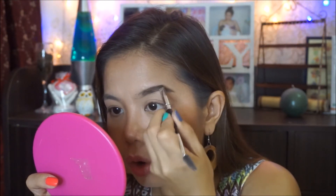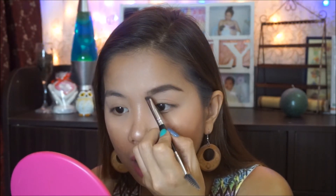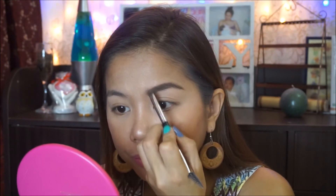Ang pag-fill in ko is hanggang dito lang sa part na to. I will no longer dip my brush doon sa eyebrow kit ko if I'm going to color this part of my eyebrow — kung ano yung natira dito sa brush ko, yun yung gagamitin ko dito sa pinakadulo. At ang pagbabrush ko, hindi na patagilid — pataas na. Tingnan natin yung isang kilay na wala pang makeup, and tingnan yung kilay na may makeup na — buga!